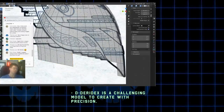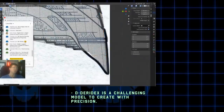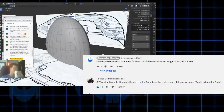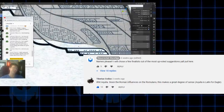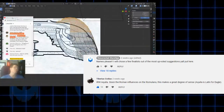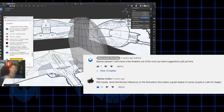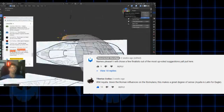If you've been following this channel, you'll know that for the past month, using 3D software, I've been creating this enhanced Deridex. Through the community tab, the audience has elected IRW Aquila as the name. Aquila means eagle in Latin, an appropriate name as the Romulans are somewhat inspired by the Roman Empire.